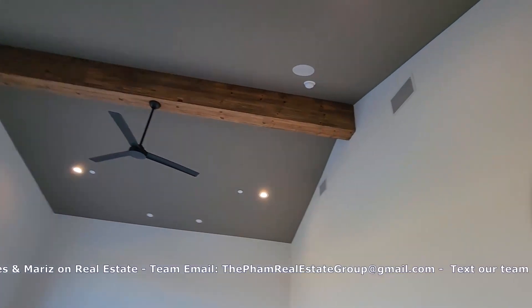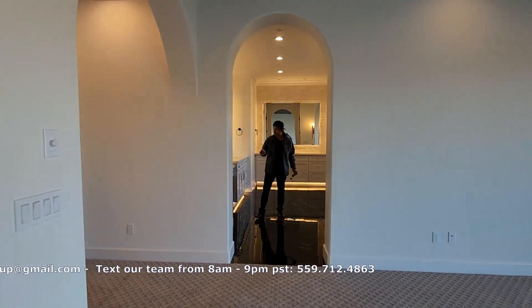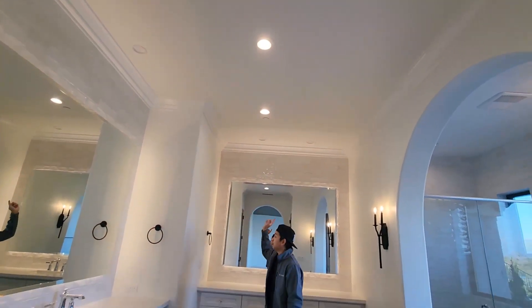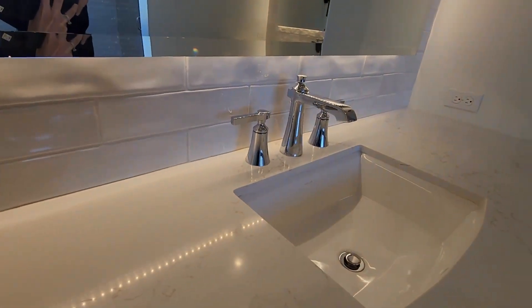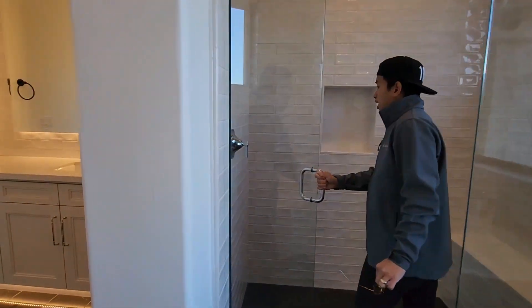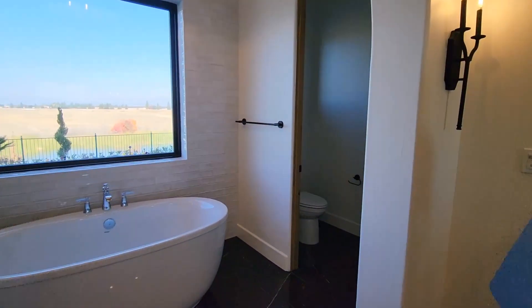And then what you'll see is the master bathroom. One of the things about the Gary McDonnell homes is that the finishing and quality is one of the best — they use the highest quality contractors and builders. You've got quartz, granite, up and down lighting throughout, crown molding, beautiful backsplash, and the mirror even has lighting. Over here we have a huge beautiful tub where you can enjoy the view. And then we have a beautiful shower right here with a nice light fixture up in the tub area and light fixtures throughout the house.